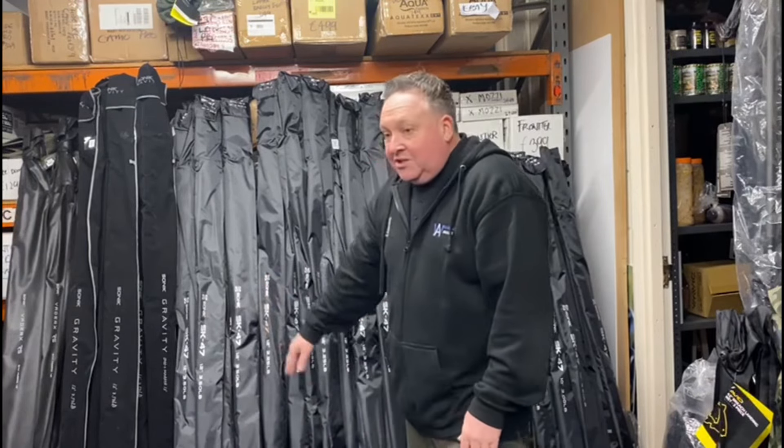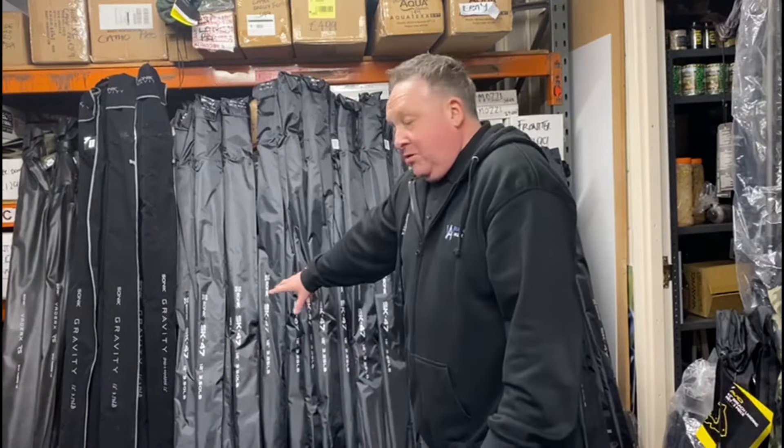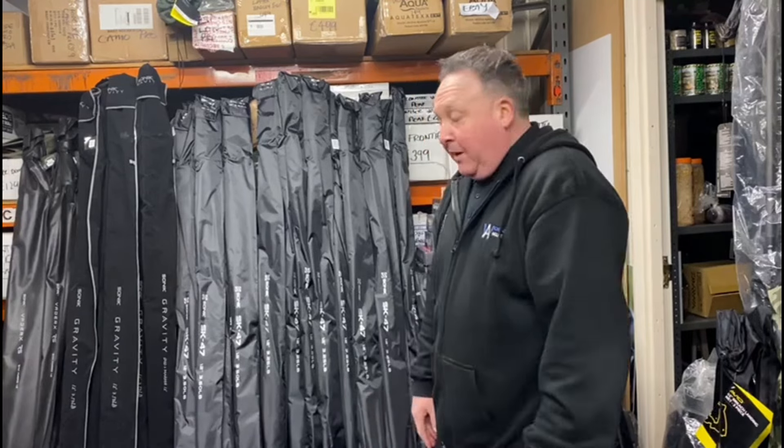We've got the SK47s, which is an absolutely fantastic rod for the money — 2k finish on it. We'll talk about the deal in a minute, but those ones are the main focus, the SK47s — we're going to make a big play on those ones.